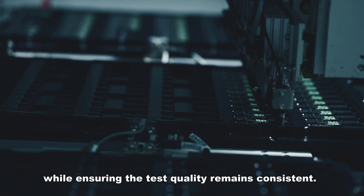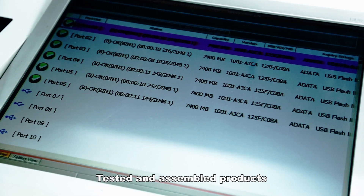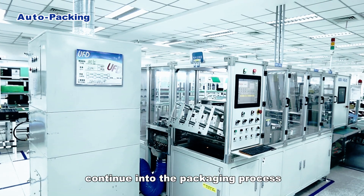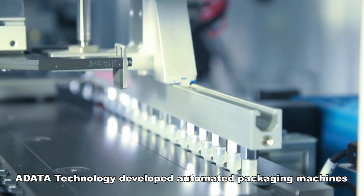A-Data Technology developed an automated test machine to replace much of the manual labor while ensuring test quality remains consistent. The system provides a complete set of test solutions to meet the needs of different customers through a variety of tests. Tested and assembled products continue into the packaging process. A-Data Technology developed automated packaging machines.